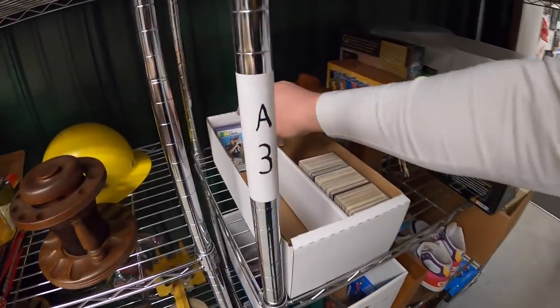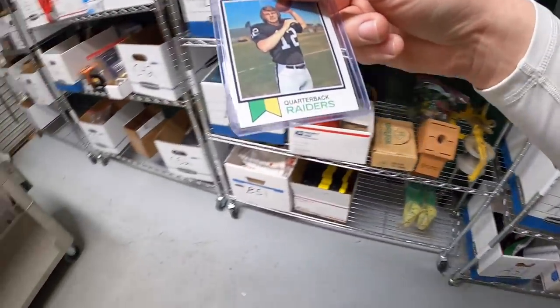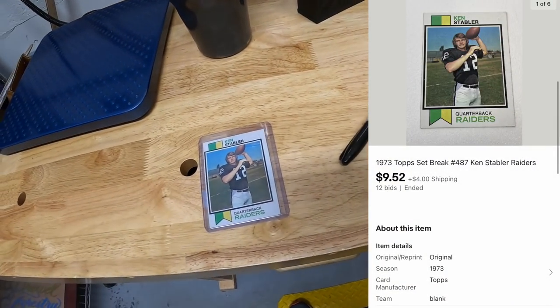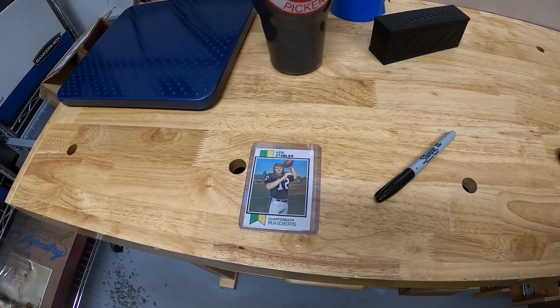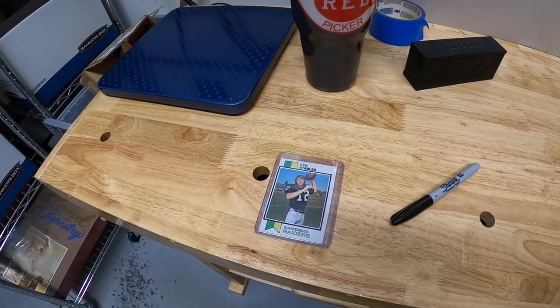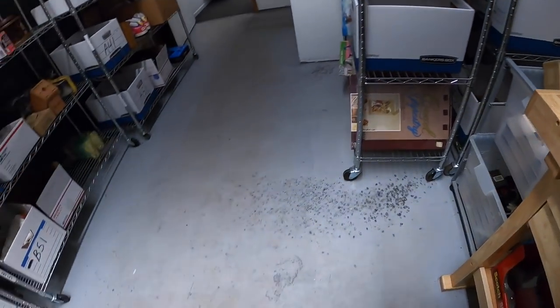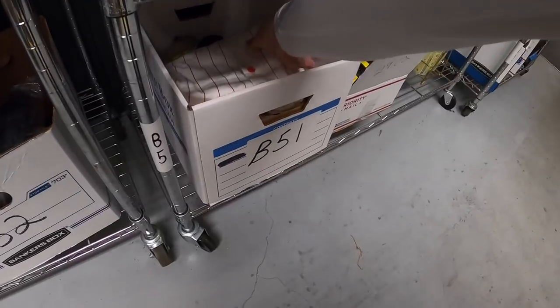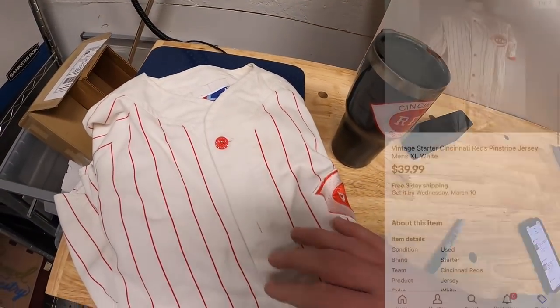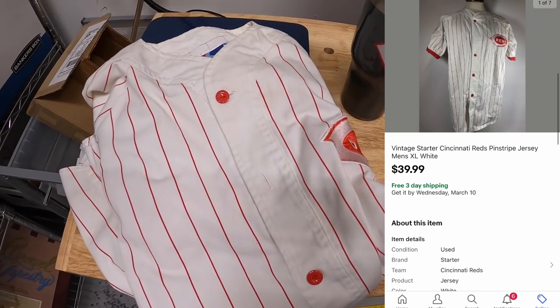Next is a Ken Stabler Raiders card that sold at auction for $9.52 plus shipping. The buyer also got another item - a Cincinnati Reds jersey in B51. This was part of a lot of jerseys I got on an online auction - it sold for $39.99 free shipping. Both items are going to a viewer named Randy who's bought a lot from me in the past. Randy, thank you so much for the continued support.